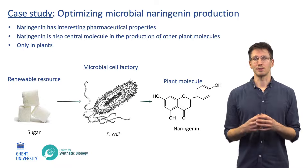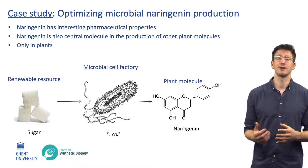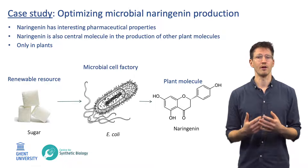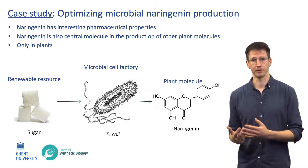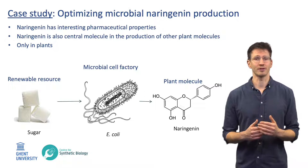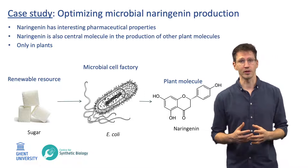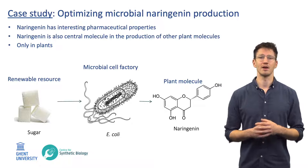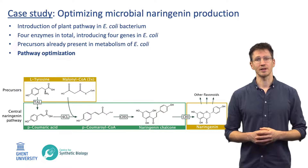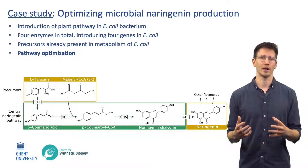To demonstrate this powerful combination for industrial biotechnology, I will now present a case study in which we developed and optimized a microbial cell factory for the production of naringenin from sugar. This natural compound is only produced in plants and has a variety of interesting pharmaceutical properties. In addition, naringenin is also the central precursor in the production of a wide variety of other interesting plant metabolites. For this project, our microbial cell factory of choice is the easy-to-engineer E. coli bacterium.